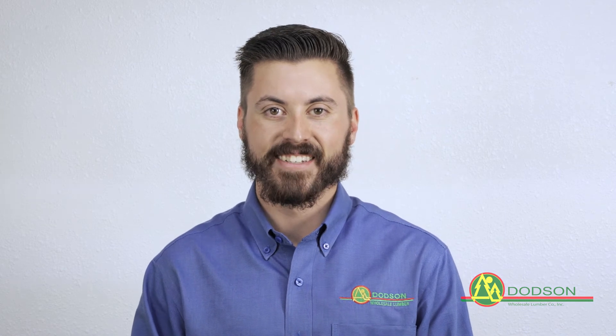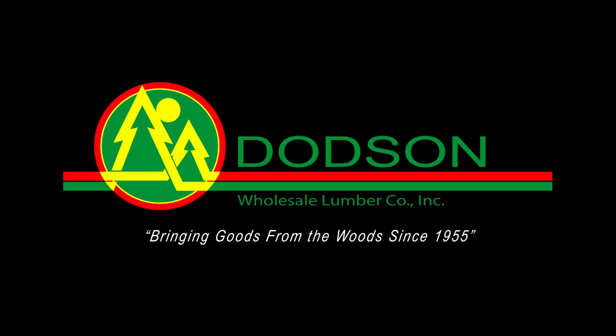Thank you for watching. We appreciate the opportunity to earn your business. Datsun Wholesale Lumber, bringing goods from the wood since 1955.